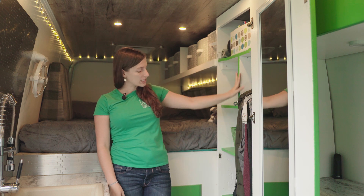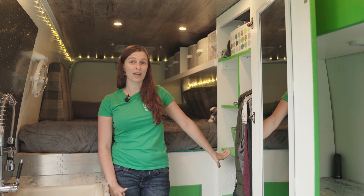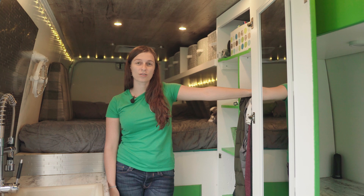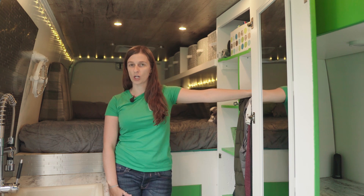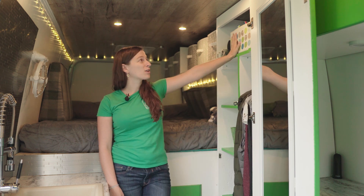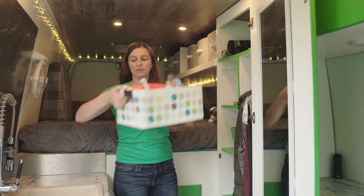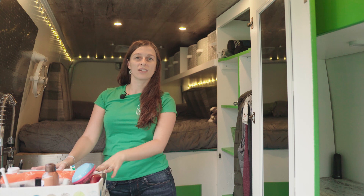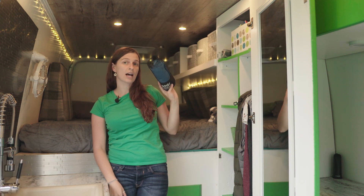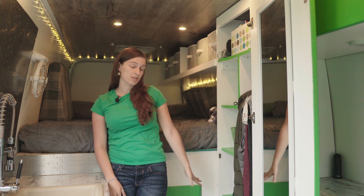We recently redid the interior of the closet to add shelving units so we could fit a few more things, like our new Instant Pot. I kept hanging space because I still work as a consultant and occasionally clients expect you to look like a functioning member of society. Above, we keep all of our bathroom supplies in a basket that's easy to pull down for your morning and nighttime routine and then put back away.